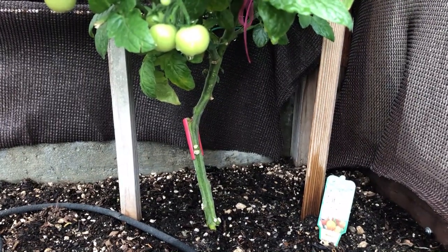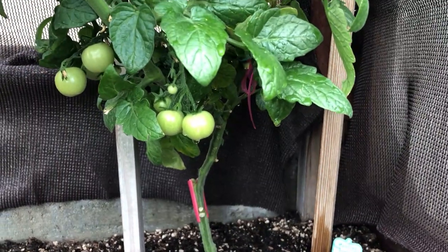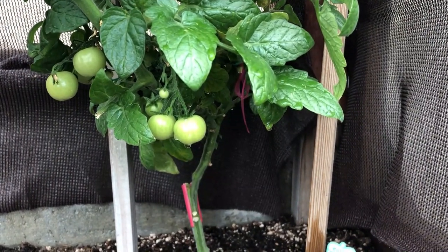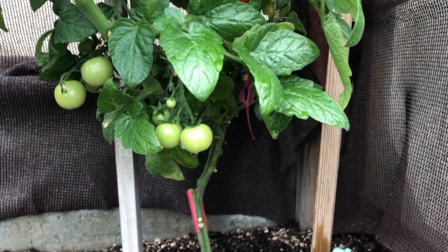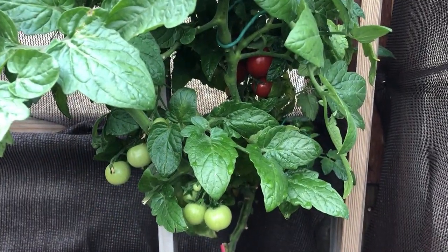We remove the leaves that are near the soil as the plant grows. This will help in reducing bacteria from splashing from the soil to the plant, which can cause bacterial problems that affect production down the road.